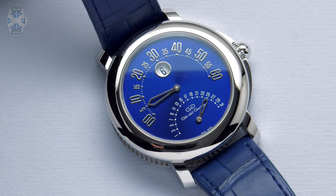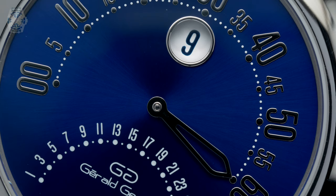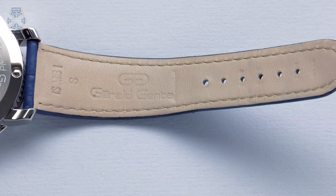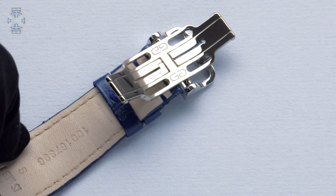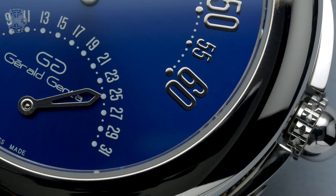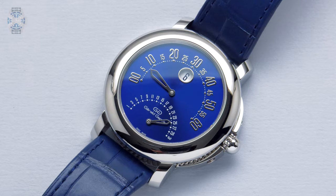Bulgari decided to offer this timepiece only through the network of their own boutiques. It's not officially a limited edition, but we know that more or less 50 pieces may have been produced. They've only gone to private collectors through Bulgari's boutique network. The reason we get hold of a piece like this is because within our network of collectors we have access to pieces that are not generally on the market. We always offer pieces in mint condition with a full set and all the papers, and we put a warranty on our side so you can purchase with the right peace of mind.